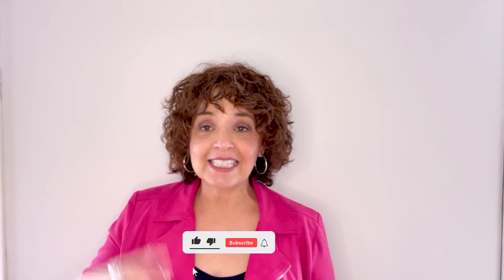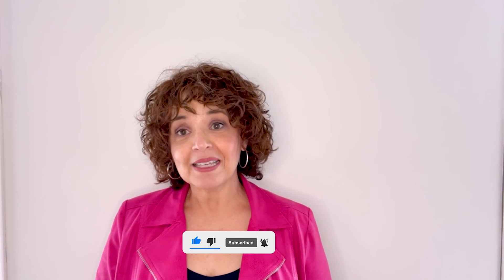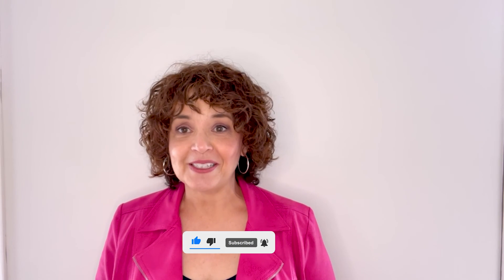Those are just some quick and easy tips that you can do to help prepare your home for the best showing possible. If you found this video informative, hit the like and subscribe button so that you can get informed about new videos that come online every Tuesday. Thanks so much for tuning in and for the privilege of your time — we'll see you on our next video.